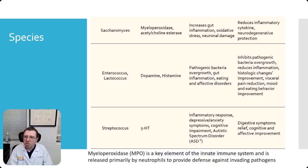These are some of the other more minor species in your gut, and also available as probiotics. I'll let you read these at your leisure.